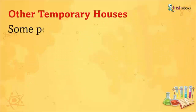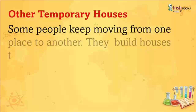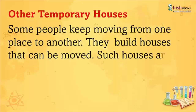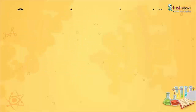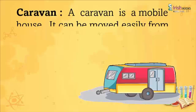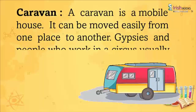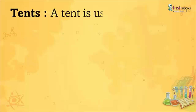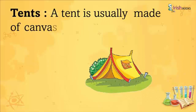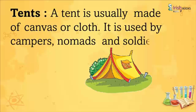Other Temporary Houses: Some people keep moving from one place to another. They build houses that can be moved. Such houses are also called temporary houses. A caravan is a mobile house. It can be moved easily from one place to another. Gypsies and people who work in the circus usually live in these houses. A tent is usually made of canvas or cloth. It is used by campers, nomads, and soldiers.